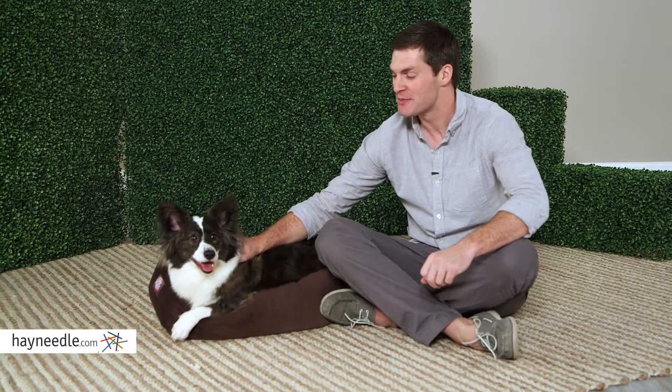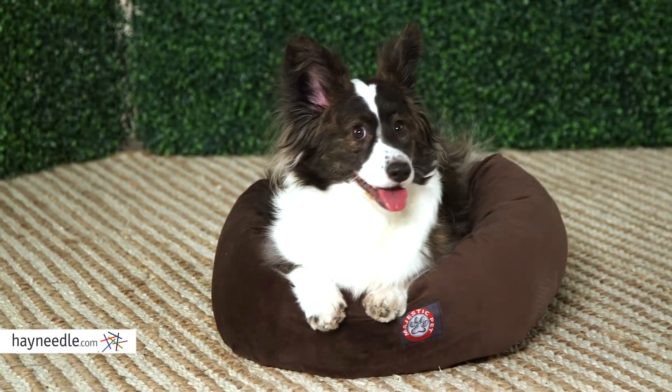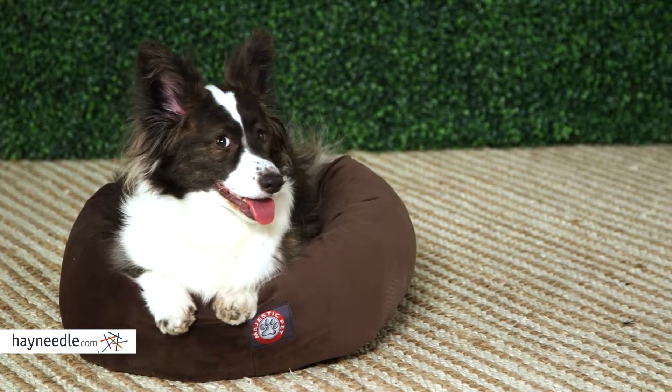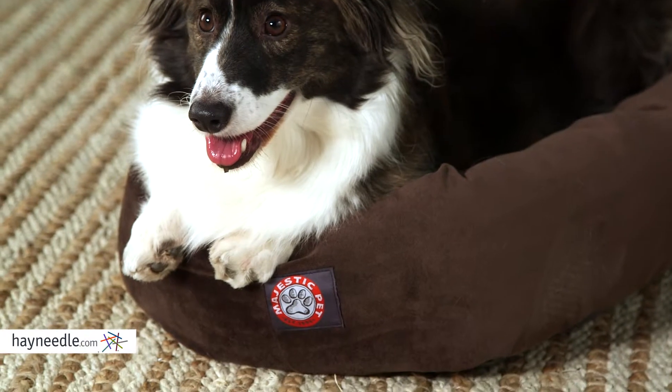Hi, I'm Mark with Hey Needle and this is Nadia. Have your pet sleeping and resting in a lap of luxury with the Majestic Pet Bagel Dog Pet Bed with Suede. Made with a super soft microfiber cover and filled with a plush suede polyfiber fill, even you'll be jealous of how comfortable this bed is.